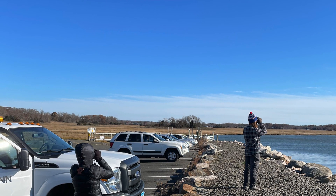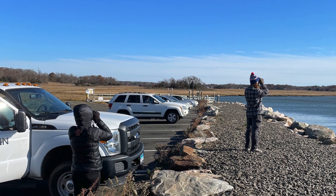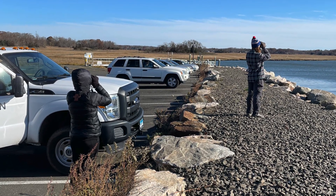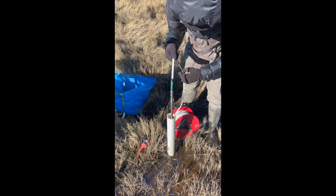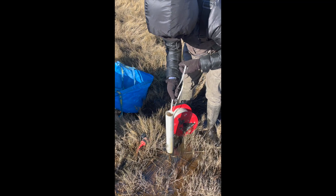And people love them. Fishing, kayaking, birding — these are all services that marshes provide. My team and I take soil, water, and gas samples to understand how the marsh recovers once it's been restored.